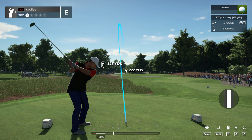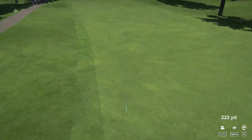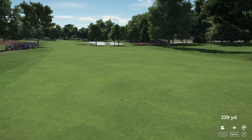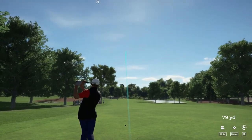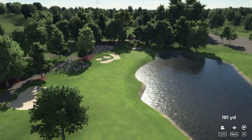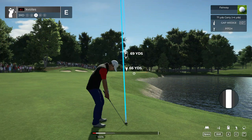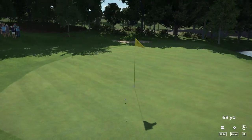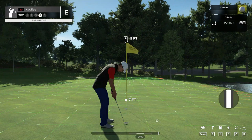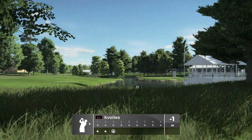Now we will tee up on the third hole. Give us a nice little fairway lie. This is our third shot. That'll work. Here we go — birdie putt. That's going to work. Okay, that'll bring it down to one under.